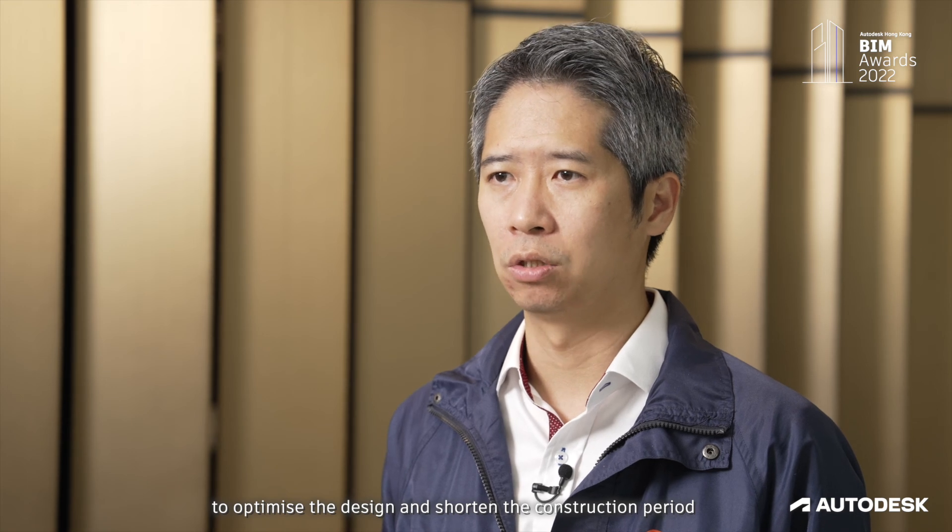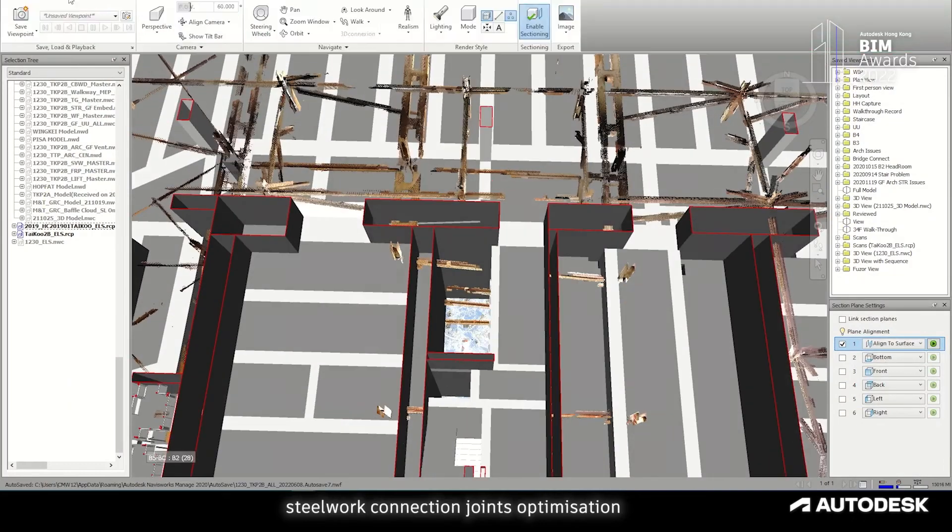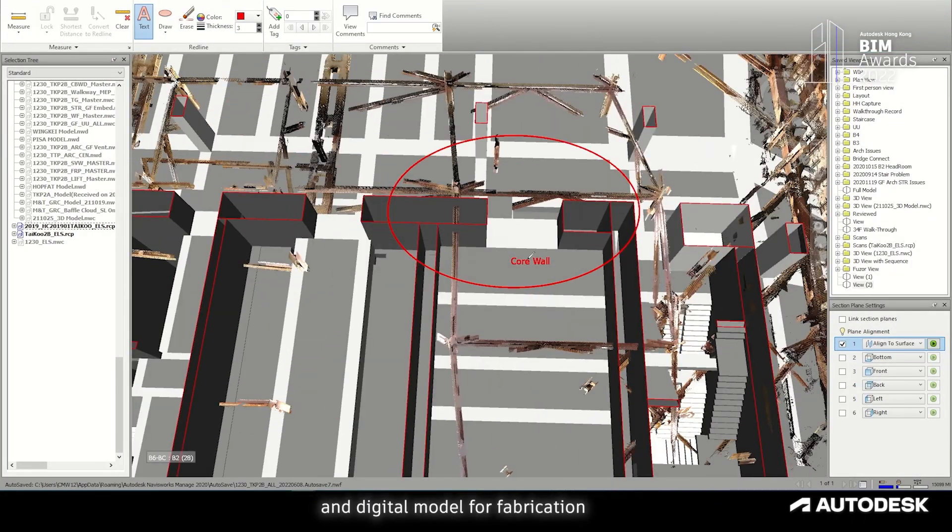BIM provides a digital environment with high accuracy conditions to optimize design and shorten the construction period, including complex ELS demolition, steelwork connection joint optimization, and digital models for fabrication.